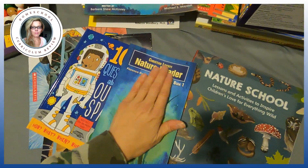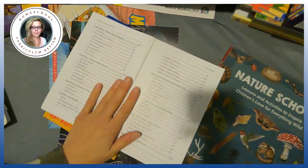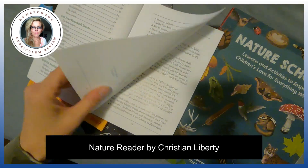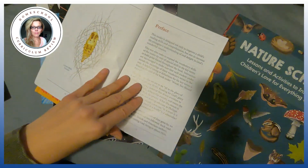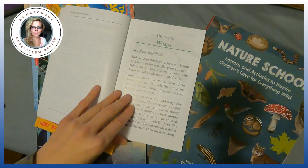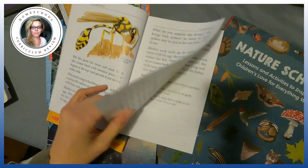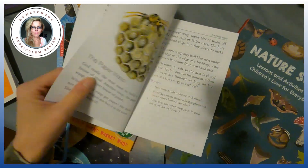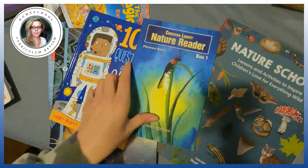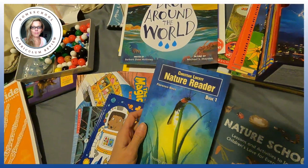Another good book is the Christian Liberty Nature Reader — this is a breakfast book. Topics covered include insects, spiders, birds, and forest life. Every chapter is about one and a half to two pages with a review. It's something you can do over the summer, or just one chapter a day while eating lunch.